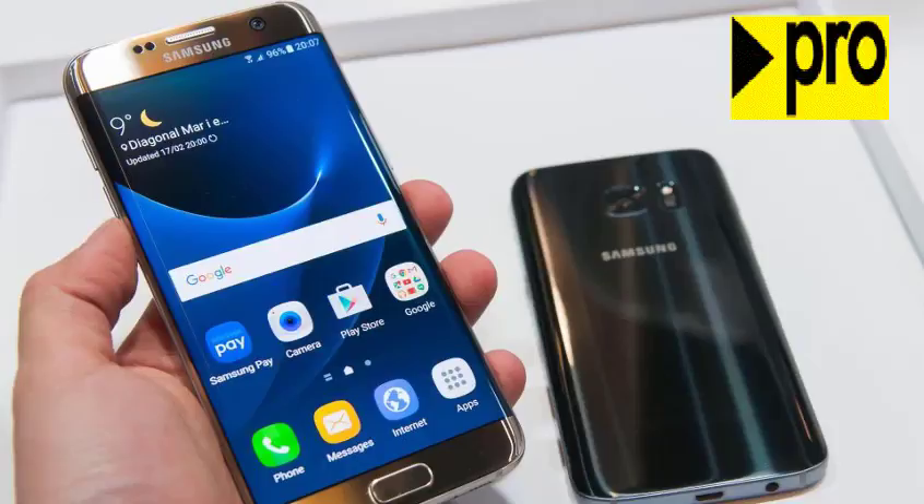A recent 9-second video leaked online shows a person typing on what appears to be a Samsung Galaxy S8.